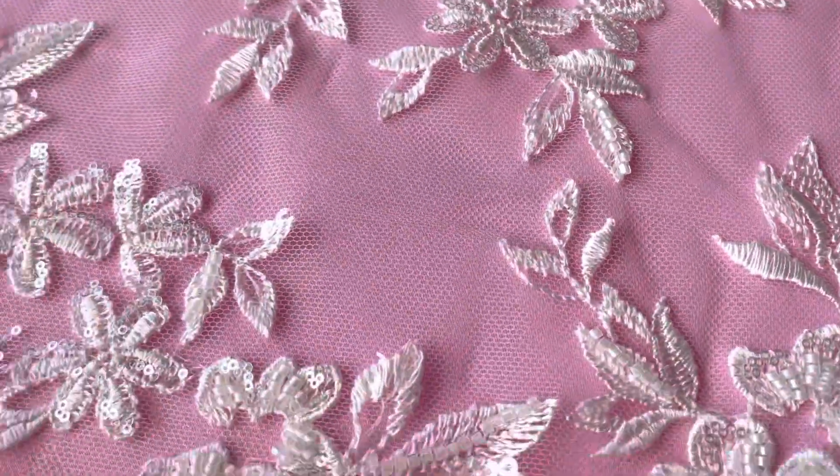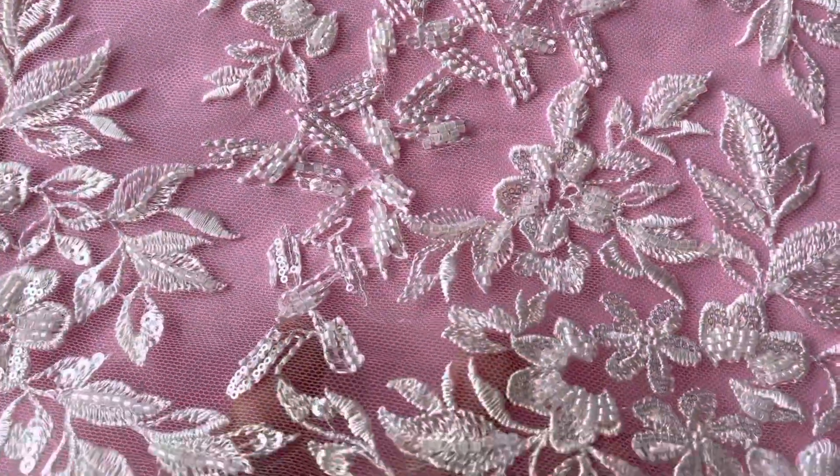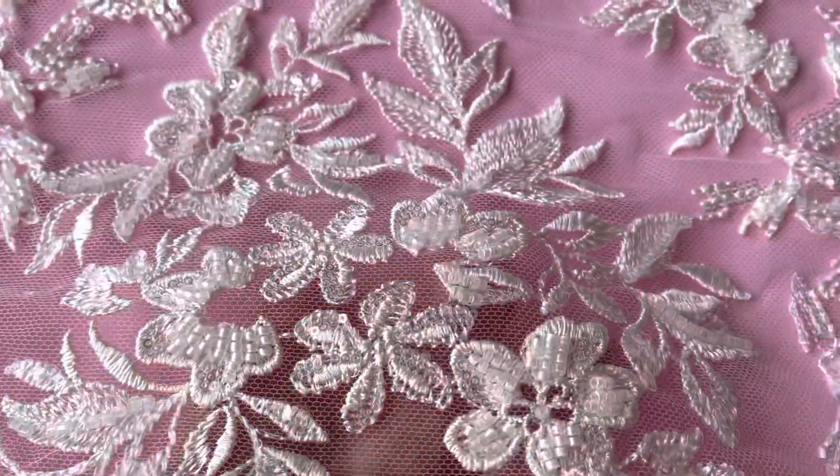It's an embroidered tulle base. It's got a very close set and glamorous floral and leaf pattern in an ivory embroidery thread.